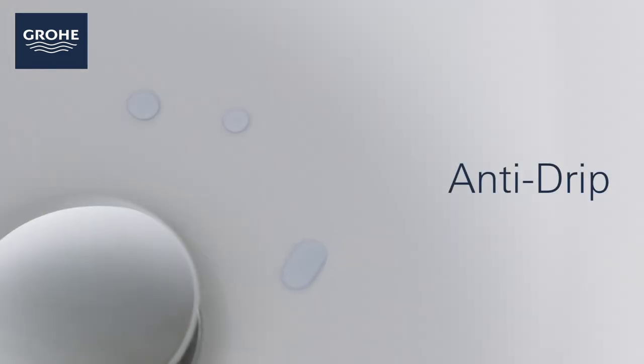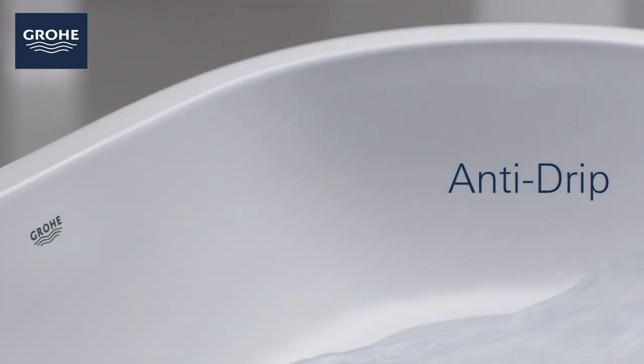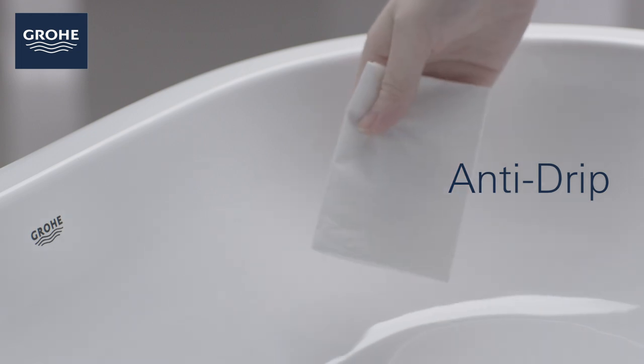On a basin, the anti-drip coating allows water to pearl into droplets and collect any residue on the surface as it uses gravity to disappear into the waste. This special coating reduces the need for cleaning and the use of chemicals.